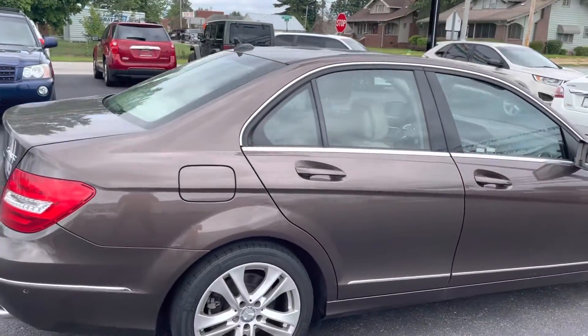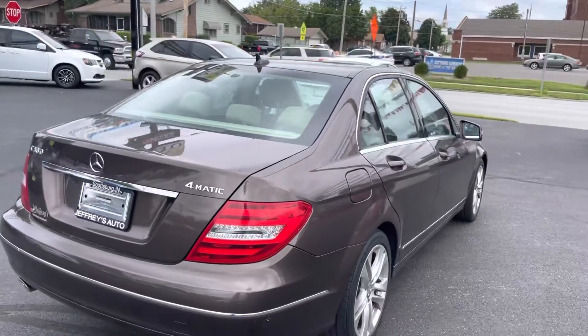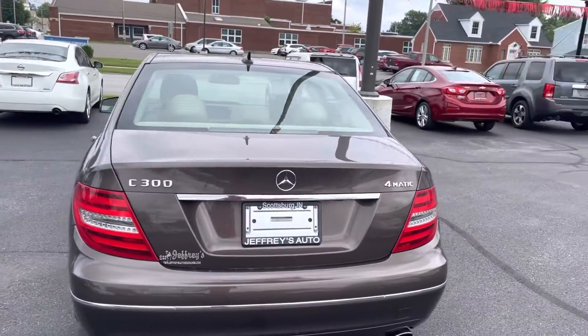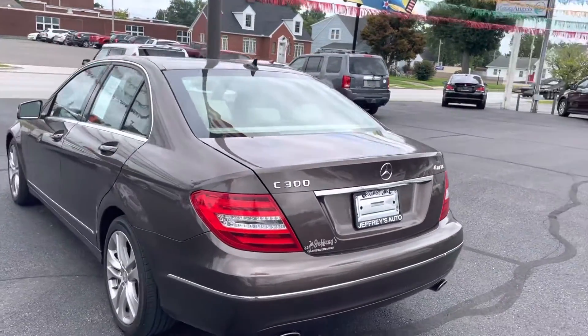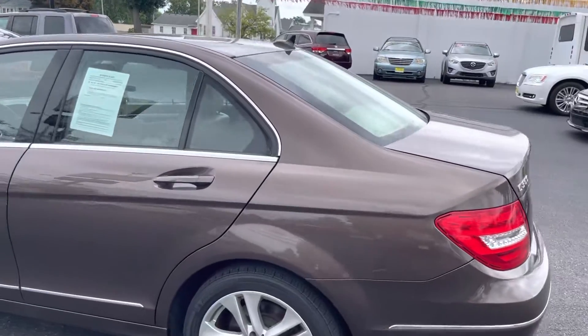You can check out the Carfax on our website at www.jefferiesautoexchange.com. Jefferies Auto Exchange has been in business for 35-plus years, specializing in used cars — so lots of experience there.